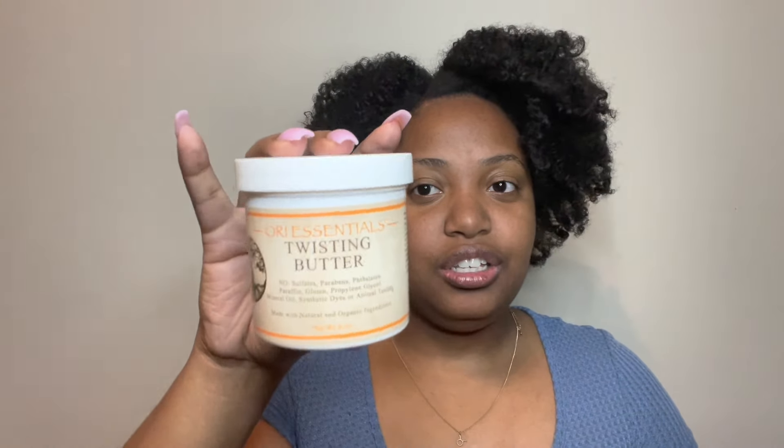The first product is the Ori Essentials Twisting Butter. I actually used this a lot — probably around 2018. I really liked it to get my hair moisturized. Clearly I liked it a good bit because there's really not even a braid out left of it, so this is honestly more like an empty. It's got to go — I can't use it, there's not enough in here.